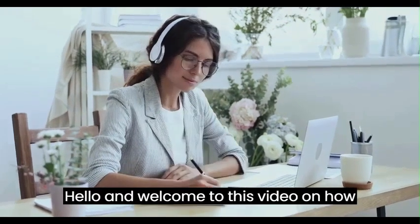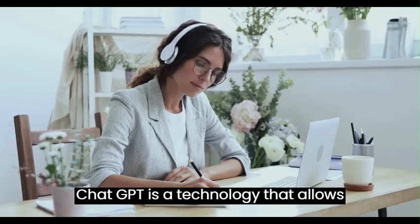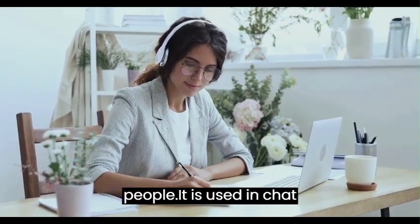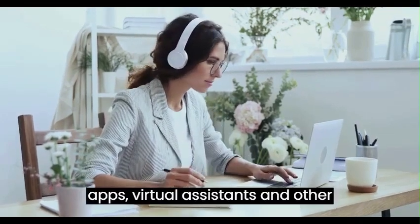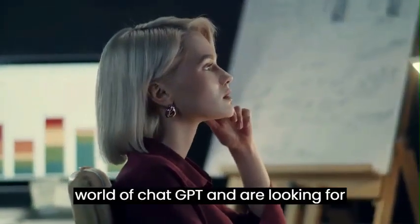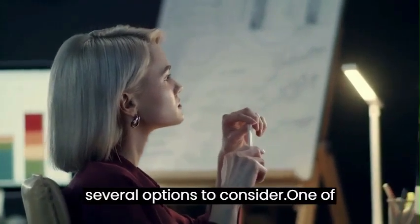Hello and welcome to this video on how to make money with ChatGPT. ChatGPT is a technology that allows computers to naturally converse with people. It is used in chat apps, virtual assistants, and other platforms. If you're interested in the world of ChatGPT and are looking for ways to generate income, there are several options to consider.